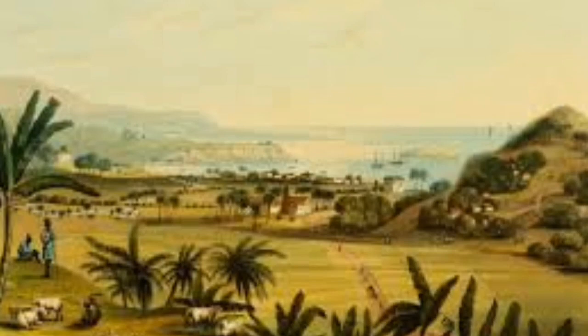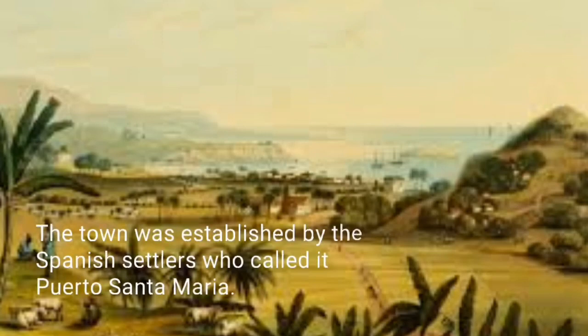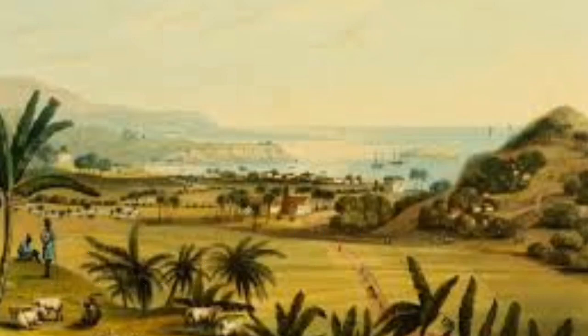The town of Port Maria has had a hospital for over 200 years. The town was established by the Spanish settlers who called it Porto Santa Maria. After the year 1655, when the British soldiers captured the island from Spain, the name of the town was changed to Port Maria.